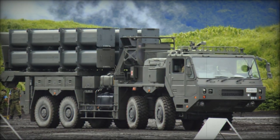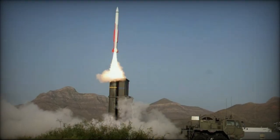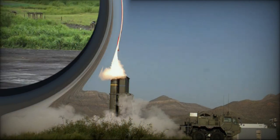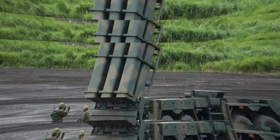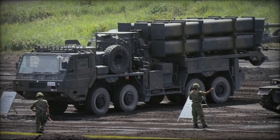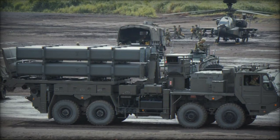The Type 12 system introduces a range of innovations, starting with its sophisticated missiles equipped with active radar homing and GPS updates. With an impressive range of 150 to 200 kilometers, these anti-ship missiles ensure enhanced target acquisition and engagement capabilities, significantly expanding the defended area.